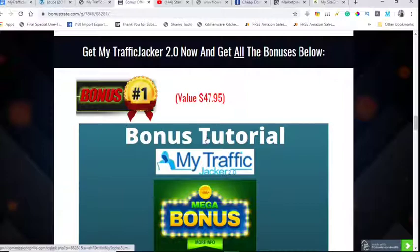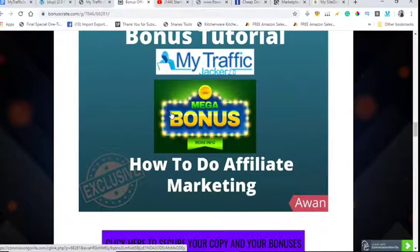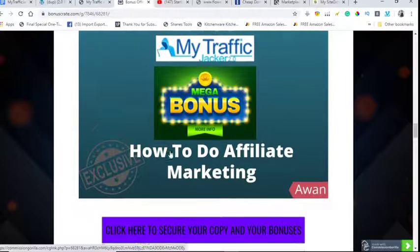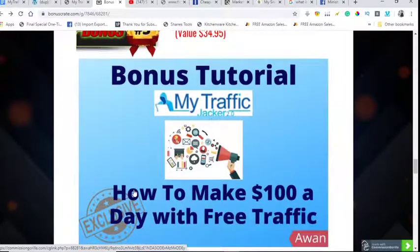The first bonus is how to do affiliate marketing. There are two major affiliate marketing platforms where products are launched every day — in this bonus you'll learn how to use those tools. The second bonus is how to build a buyers list, because as they say, the money is in the list. The third bonus is how to make $100 a day with free traffic.